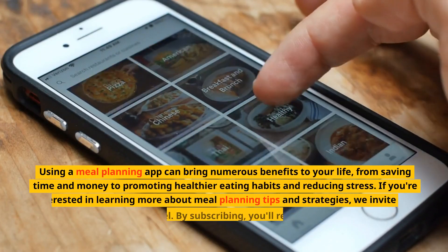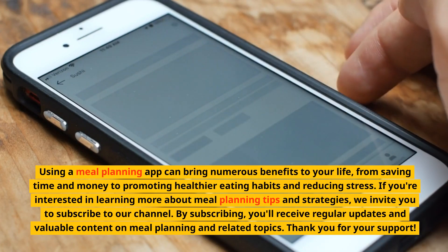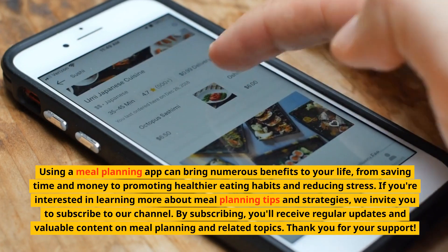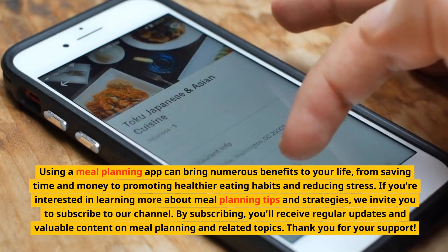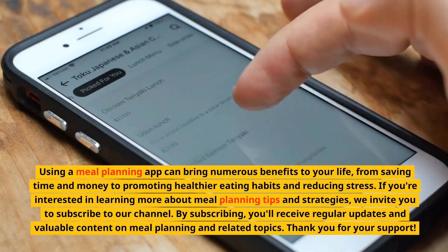Using a meal planning app can bring numerous benefits to your life, from saving time and money to promoting healthier eating habits and reducing stress. If you're interested in learning more about meal planning tips and strategies, we invite you to subscribe to our channel. By subscribing, you'll receive regular updates and valuable content on meal planning and related topics. Thank you for your support.